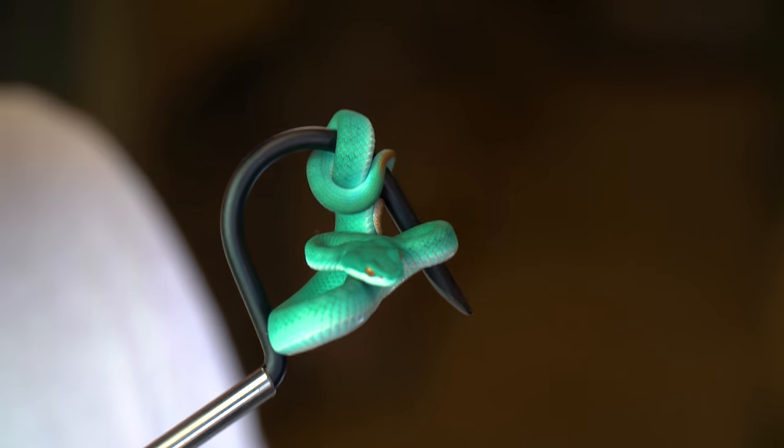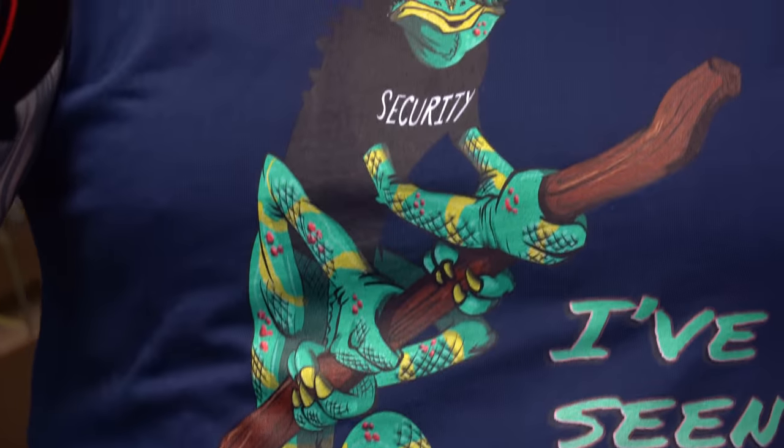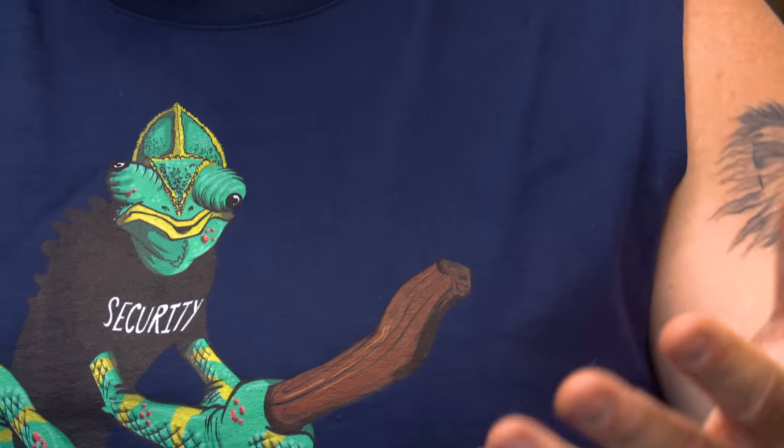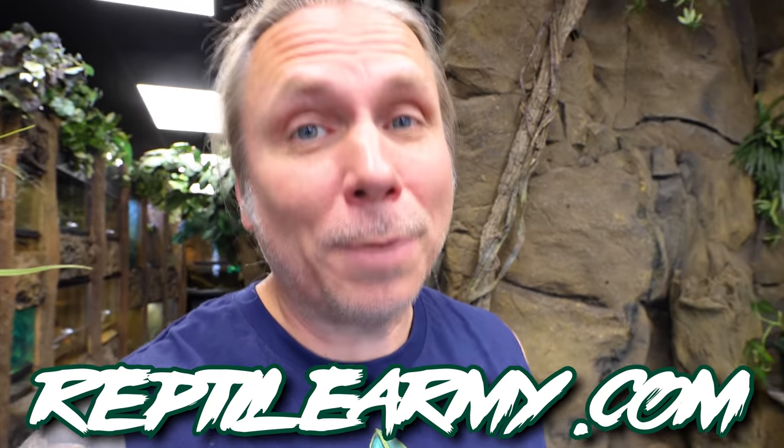A blue snake — these are called insularis, the white-lipped island pit viper. Welcome to the vlog, Reptile Army. I hope the start of your day is absolutely incredible. We have this design here that I didn't show you yesterday — it's one of my favorites. We have sleeveless now, we have v-necks now, just to keep you guys happy. Go to reptilearmy.com, join the movement, be a part of the Reptile Army.